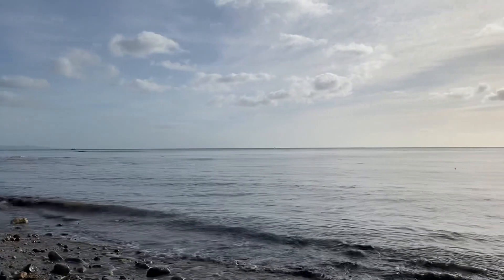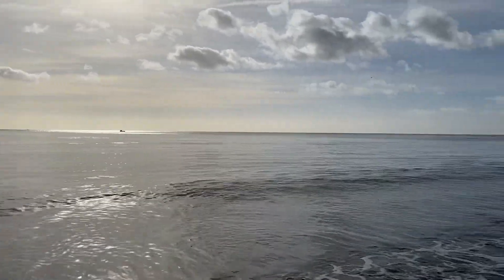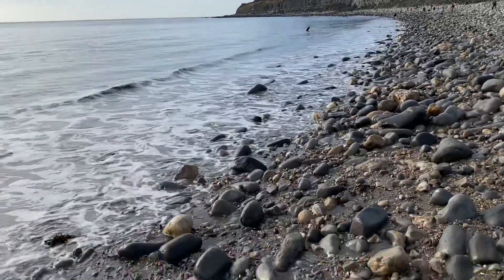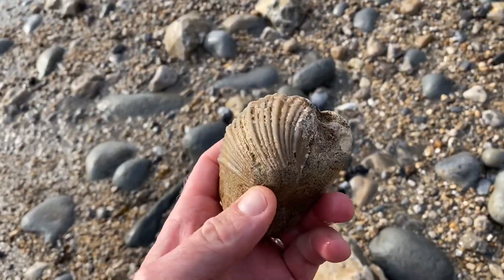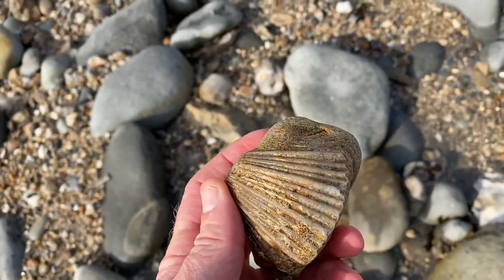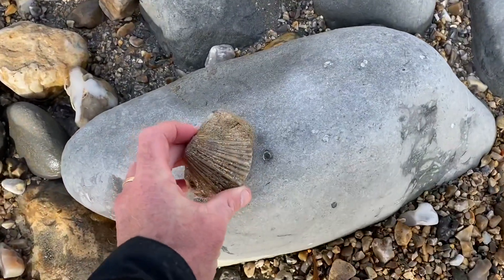We're heading out to Monmouth Beach looking for fossils and I've spotted one already on the beach — one preserved in the church bed, a fossil shell. It's quite nicely preserved, but I'm going to leave that one for the kids to find. The kids will be out here later on with their families, so I'll put that down on a rock and let someone else get that one.